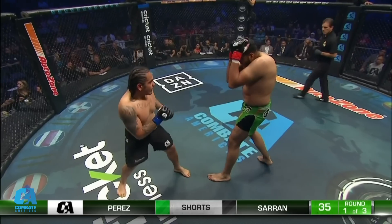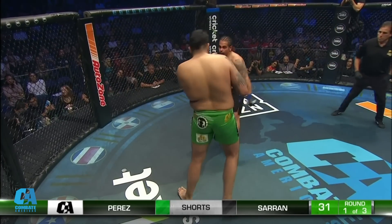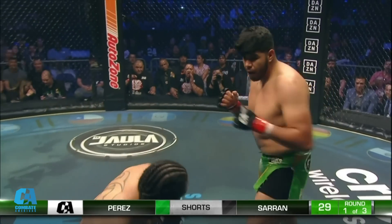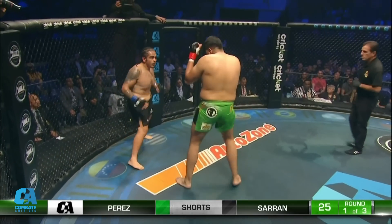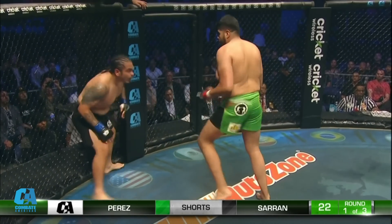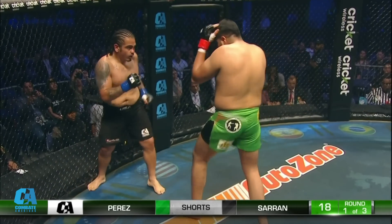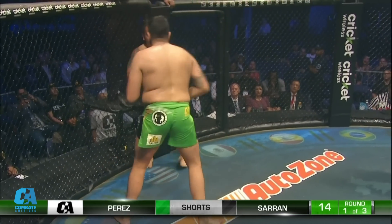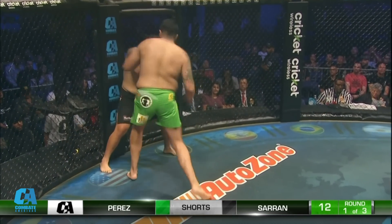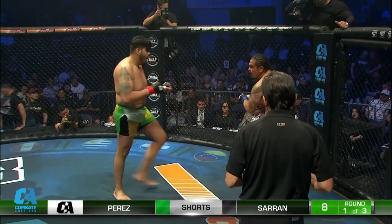Nice jab — that jab snuck in there, that was a great punch by Saran. Big left hook met with a straight two and another straight two, and Bam Bam says, 'What's up? That's what you got?' I love his head movement. He is getting hit with some shots, but he's doing a really good job of bobbing and weaving. Uppercut — left uppercut. Saran looking to get on the inside if he can.